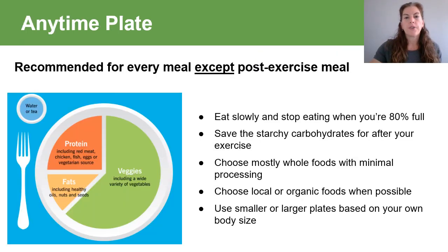Now that we've covered all the food groups, let's move on to what the plate should actually look like. This is the anytime plate, and it's recommended for every meal except post-exercise. As you can see, most of the plate is full of nutrient-dense, high-fiber, low-calorie vegetables. A quarter of the plate is our lean protein source and an eighth of the plate is our healthy fat. The drink of choice is water or tea. If you are a small person, use a small plate, and a large plate if you're a larger person. You should be mindful during your meal, eating slowly and putting your fork down when you're 80% full. You should minimize starchy carbs until after exercise, which is when the body uses them most efficiently, and most often choose whole, less-processed foods.